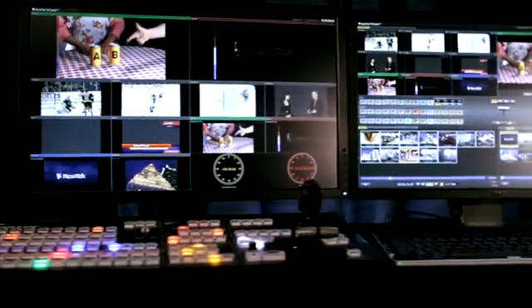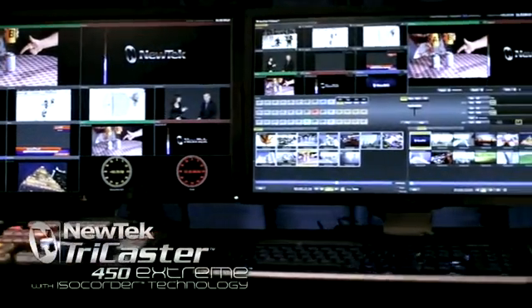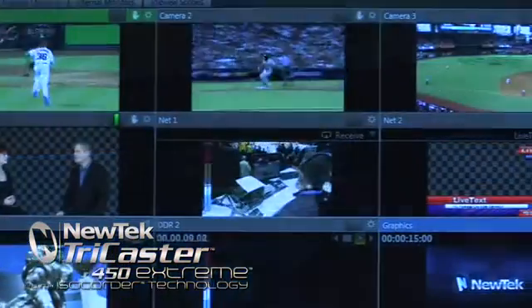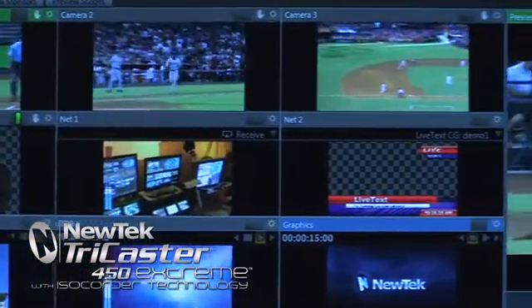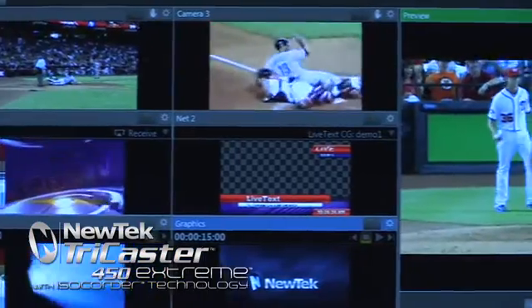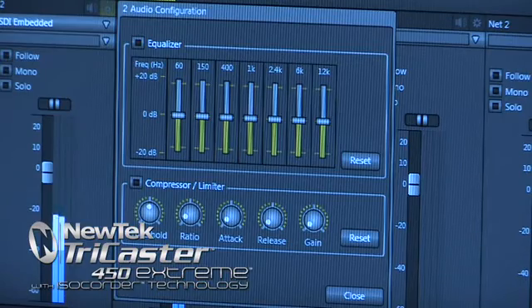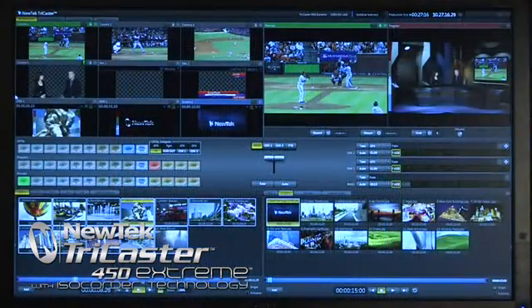Adding to these powerful features, the TriCaster 450 Extreme includes ISO-corder technology, allowing you to record up to four channels of full-resolution video with timecode directly to the onboard storage system, plus full-color motion graphic transitions, professional-grade audio features, streaming enhancements, and more.